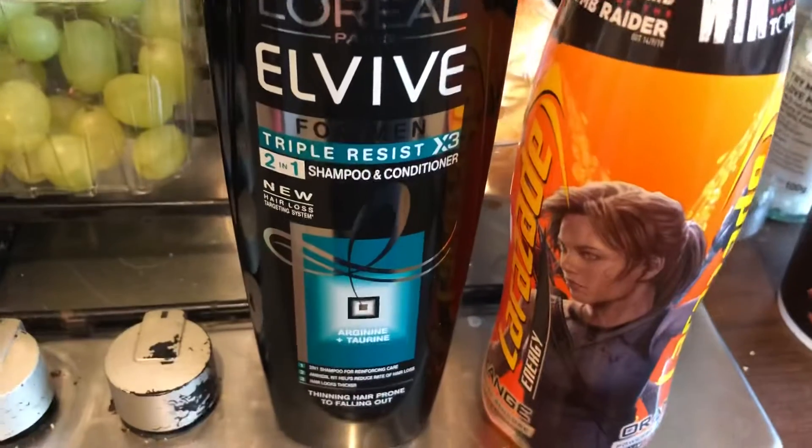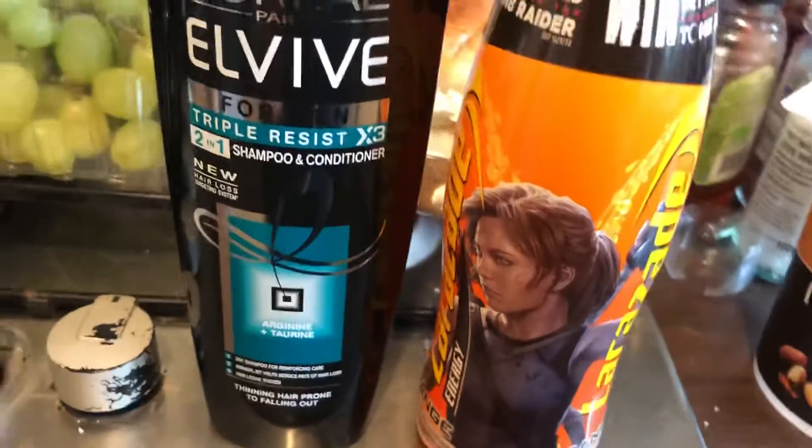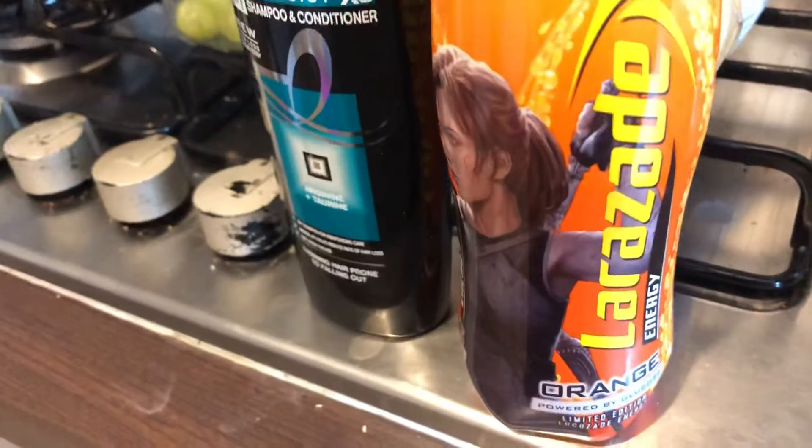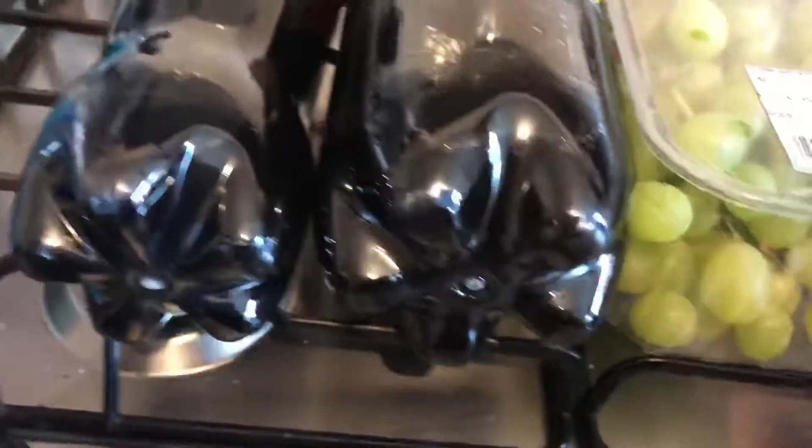I picked up this LV Triple Resist shampoo and conditioner two-in-one, and I've got a small bottle of orange Lucozade. And that's all I picked up today.